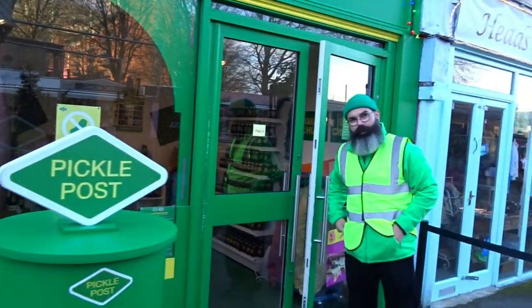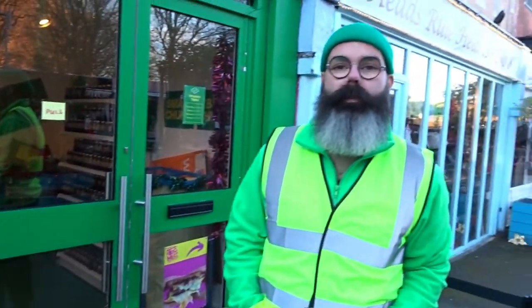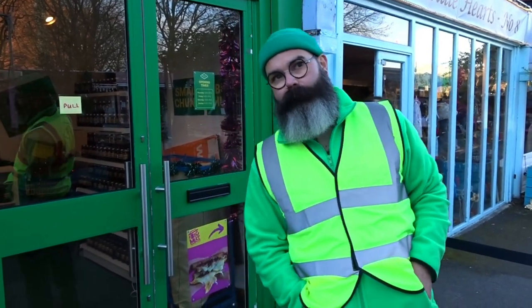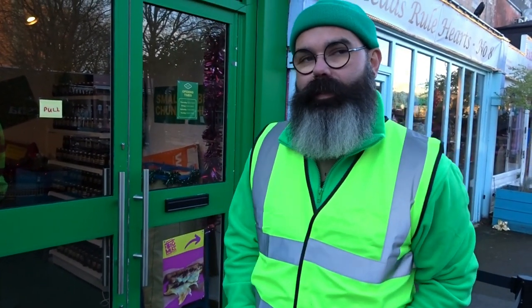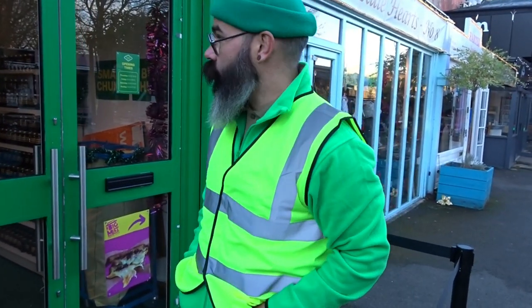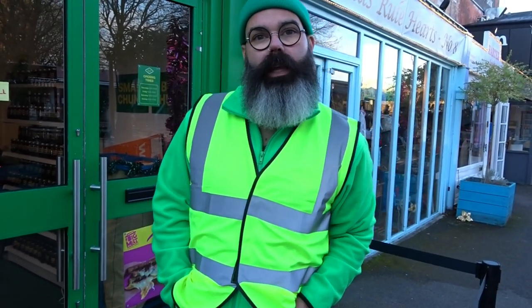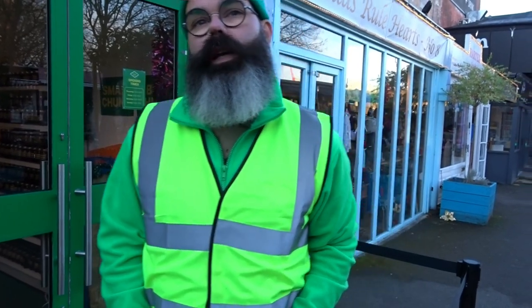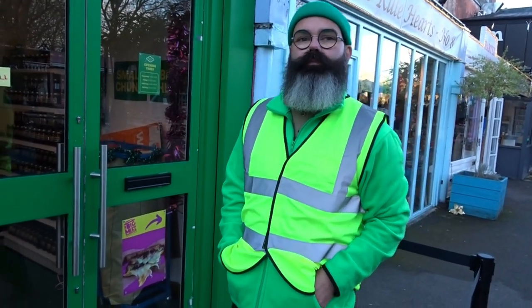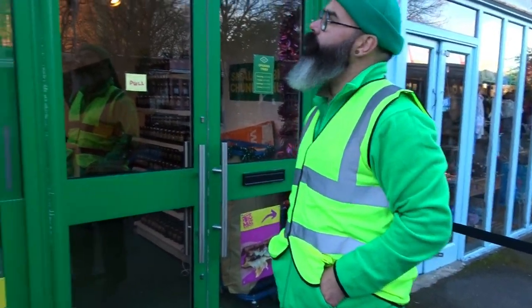I stopped to chat with the Pickle Post. They sell pots of pickles to people you love and care about — and it's completely free compared to a Branston pickle. You pick a pot of pickle — chunky or small chunks — take it over to a Christmas card, decide who you're going to send it to, send it off, and they get it on Friday or Saturday. Branston Pickle sponsors this — it's their pickle post.